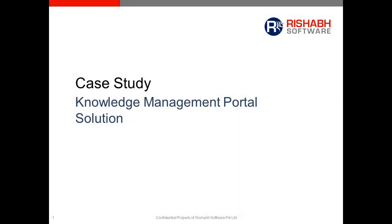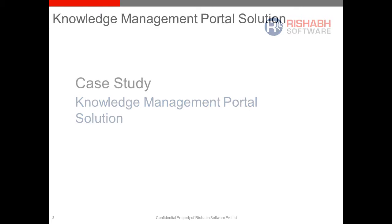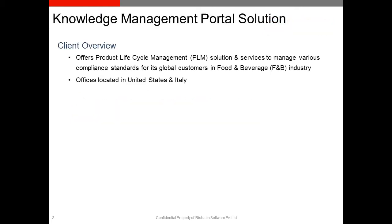Hello! Welcome to the video case study presentation of a Knowledge Management Portal solution developed by Rishub Software. The Knowledge Management Portal solution was developed for one of our global clients who offers product lifecycle management services.